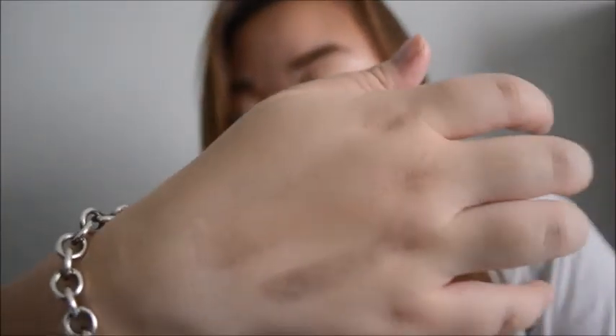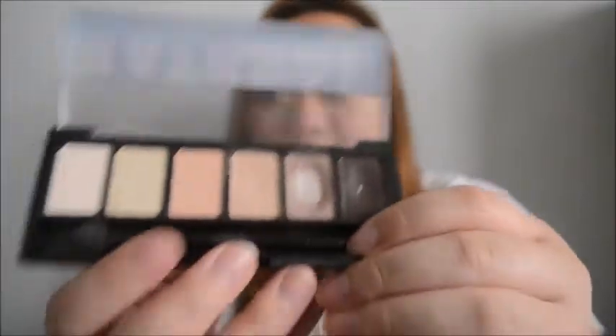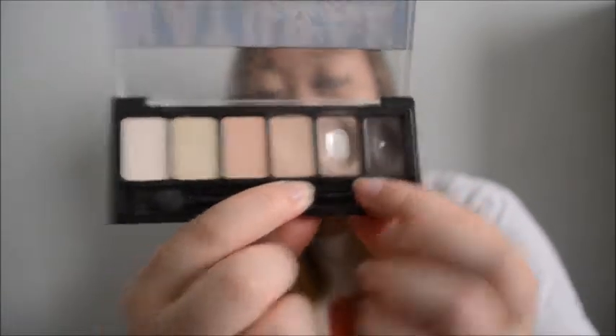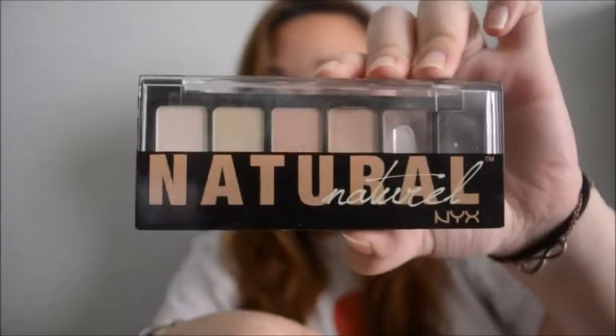I'll swatch the next three - and those are the last three. I really like this palette for the last three colors. I usually use these two though. I think this is a really nice color for the crease, and this is a really nice color for the outer V look. I really like this palette, and I think it's about six or seven dollars.